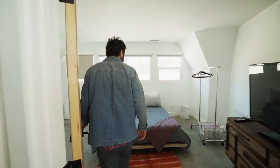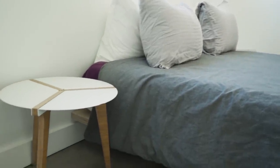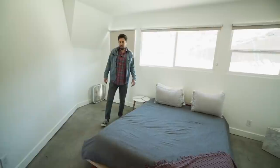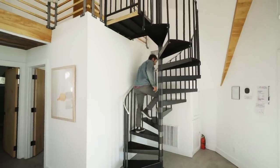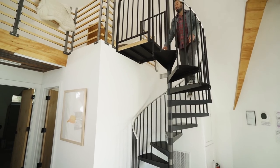This is one of the bedrooms — wanted to keep it very simple. We have a platform bed, a couple of nightstands, a dresser, that's about it. Spiral staircase: you want to conserve as much space as possible, and a spiral staircase does that.